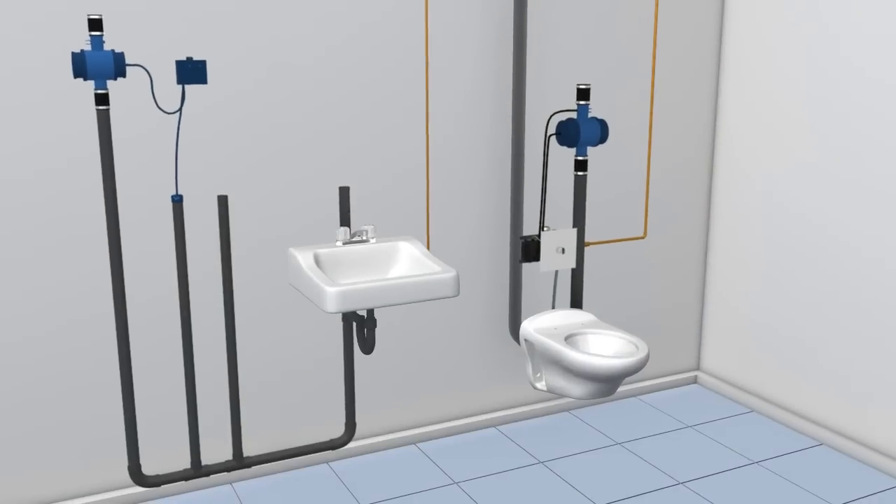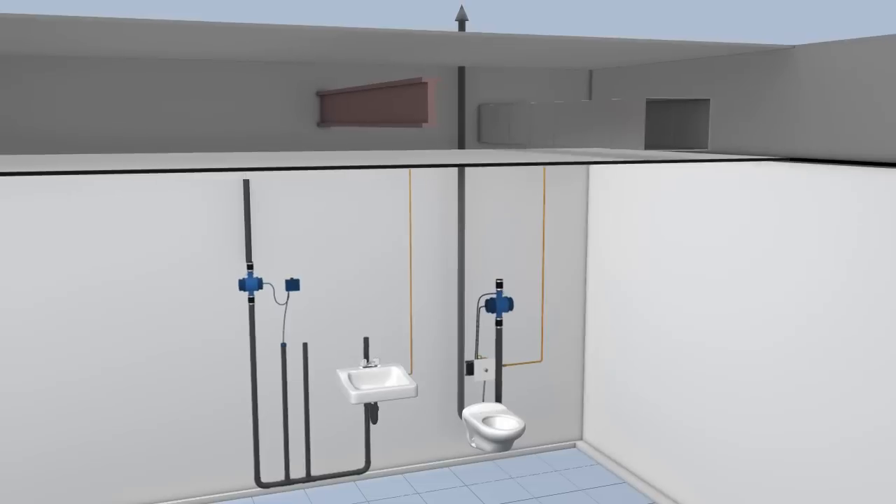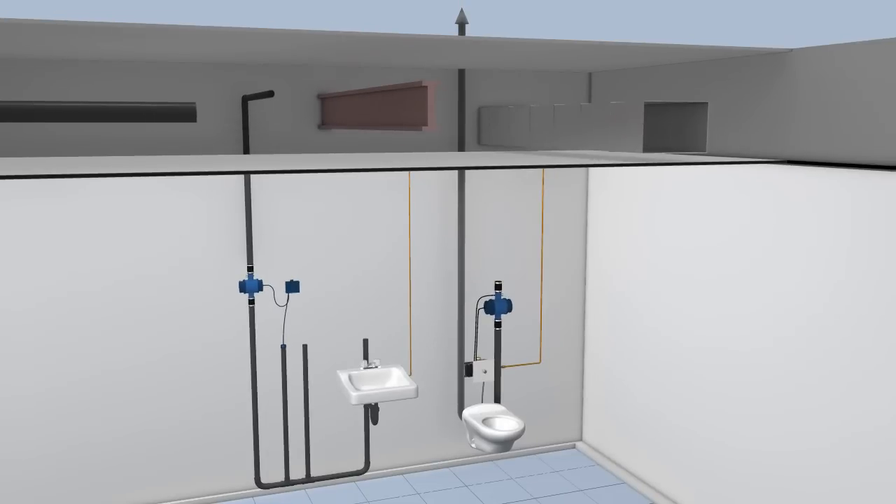The first of these features is flexibility. Vacuum plumbing provides a solution for routing waste piping overhead, even through congested, space-restricted areas where gravity waste can't be installed. Vacuum waste piping can be easily routed around existing structural elements.